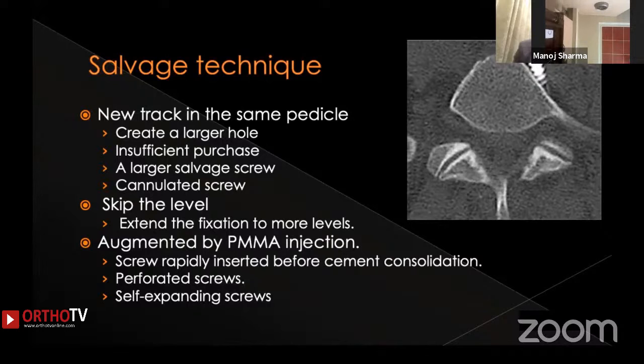When salvaging a misplaced screw, a new track in the same pedicle can be obtained, but this creates a larger hole inside the pedicle channel and can lead to insufficient purchase — you may need to use a larger diameter salvage screw. Sometimes the track cannot be perfectly maintained during screw insertion; in those situations, a cannulated screw is needed to guide the screw into the new track. If this is not possible, the best option is to skip the level. Skipping levels is easier in the thoracic spine, but in the lumbar spine fixation is critical and level-skipping decisions must be made carefully, sometimes requiring extension by one or more levels.